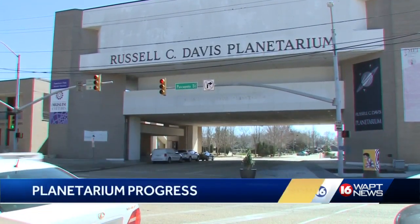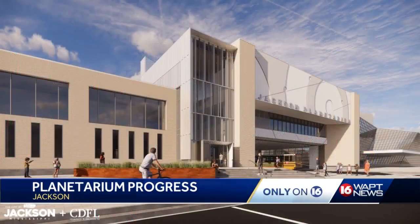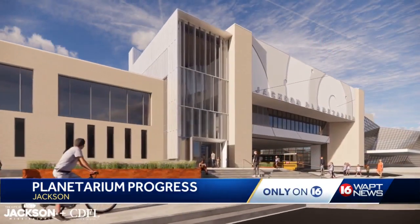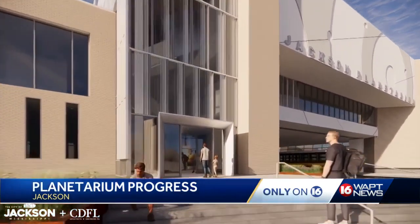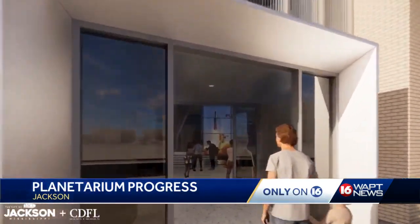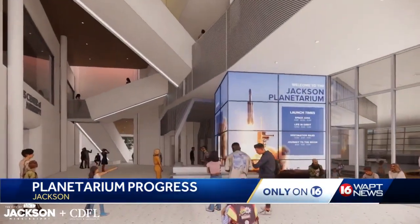This is what it looks like now at the entrance to the Jackson Planetarium. But this, developers say, is the future. This is an exclusive look at the newest design of the entrance to the reimagined space. Architects CDFL designed a new glass front entrance off of Pascagoula Street.